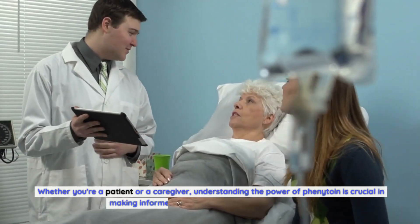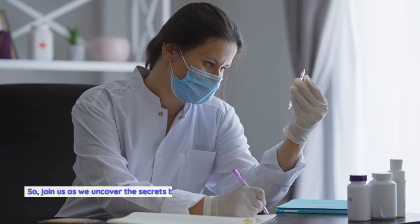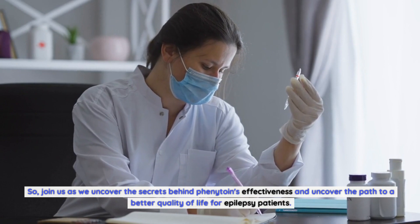Whether you're a patient or a caregiver, understanding the power of phenytoin is crucial in making informed decisions about epilepsy treatment. Join us as we uncover the secrets behind phenytoin's effectiveness and uncover the path to a better quality of life for epilepsy patients.